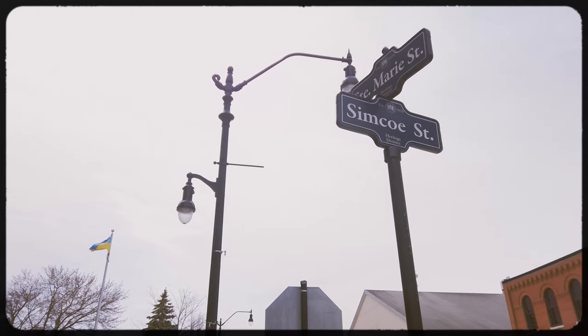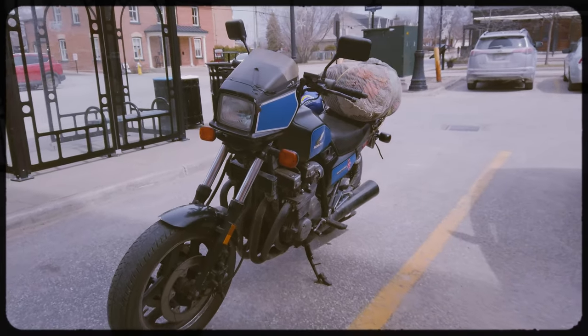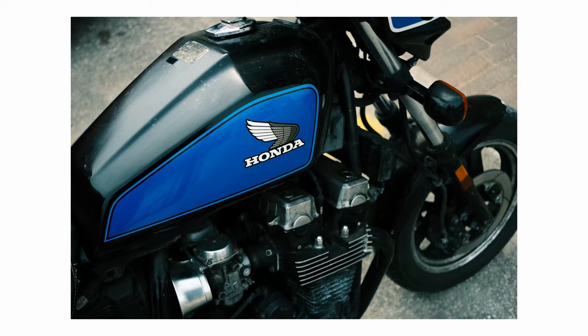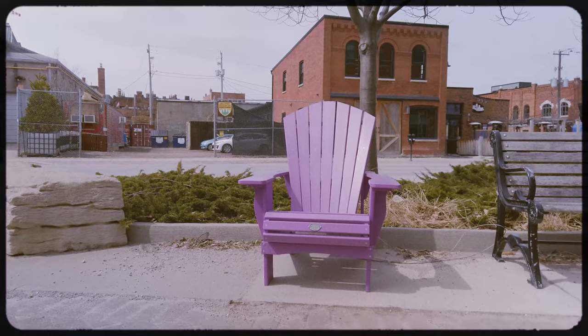Yesterday, my partner and I took a trip to Collingwood, Ontario, which is about 90 minutes north of where we live in Toronto. It's near Wasaga Beach, which is a massive tourist spot during the summer months.